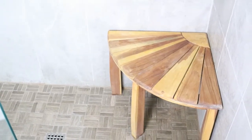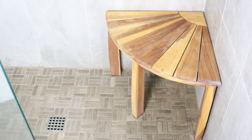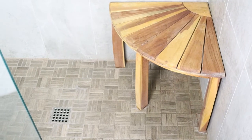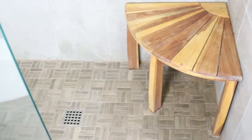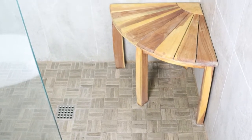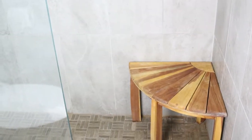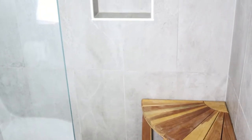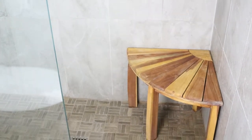Over here is my teak bench that needs a little additional teak oil. It was actually a gift from a client who had it sitting outside on a patio. You can pick up teak benches on Amazon or at home stores. I far prefer using something like this in a small shower as opposed to a built-in bench, because you can see all the way into the back of the shower. If you don't like it anymore, you can always remove it, and the different colors and styles of teak benches give you additional design choices.